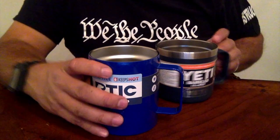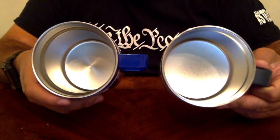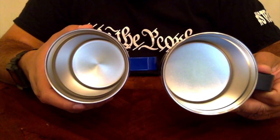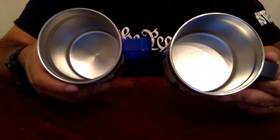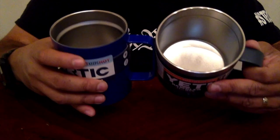Looking at the inside of the cups, the Yeti lid has a much wider opening. Both are made with 18/8 stainless steel — very good steel — and are double-wall vacuum insulated, the same construction you'd find on tumblers.